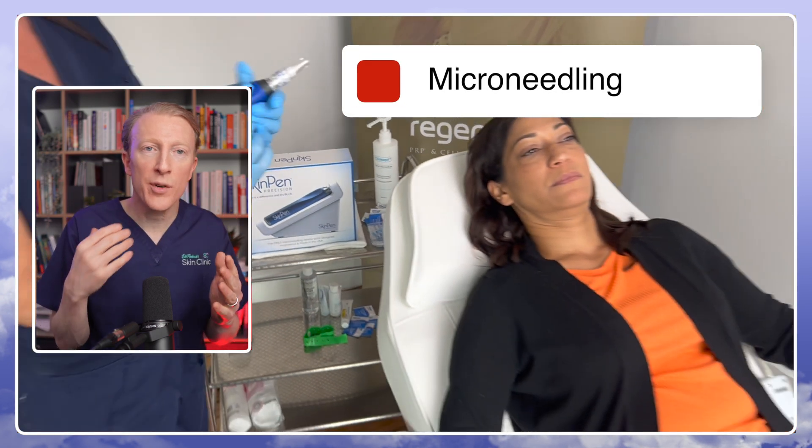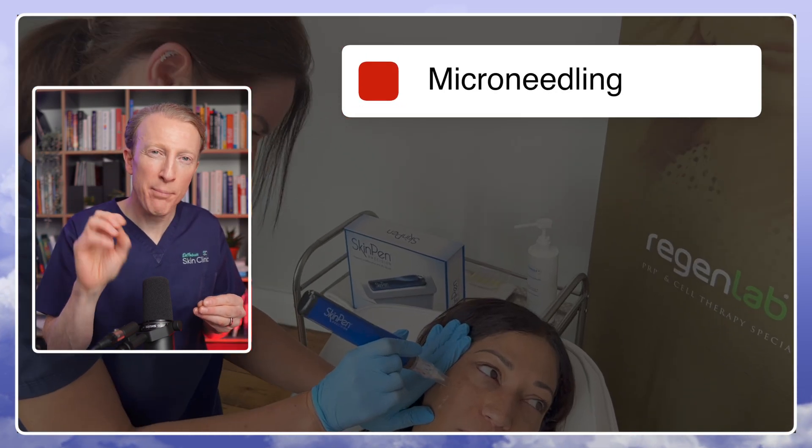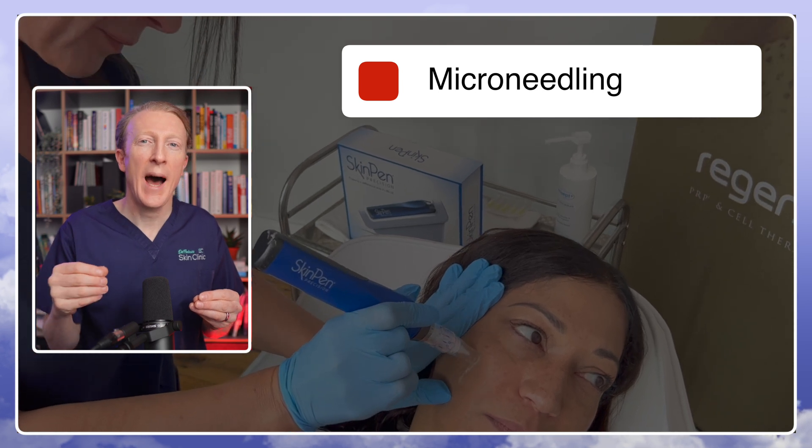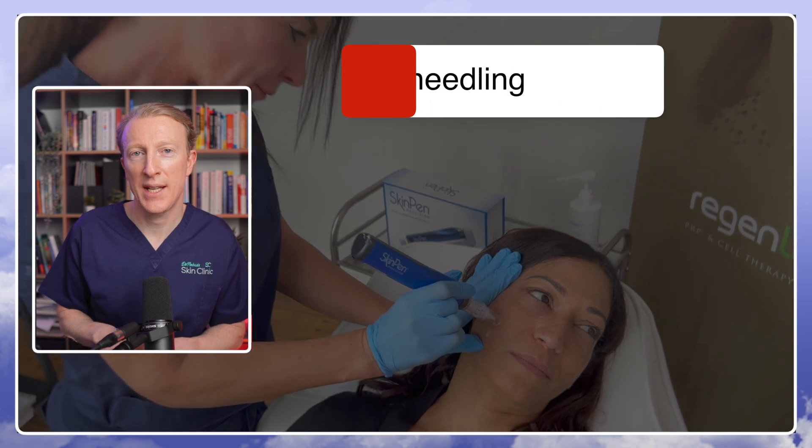Microneedling involves applying a numbing cream to your skin, and then a device which uses rapidly vibrating needles punctures the surface layer of the skin. It can be very useful in a number of cosmetic skin issues.